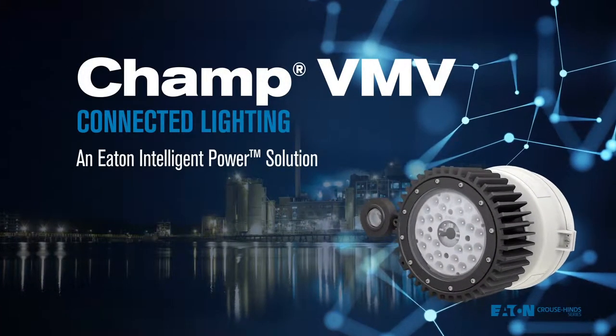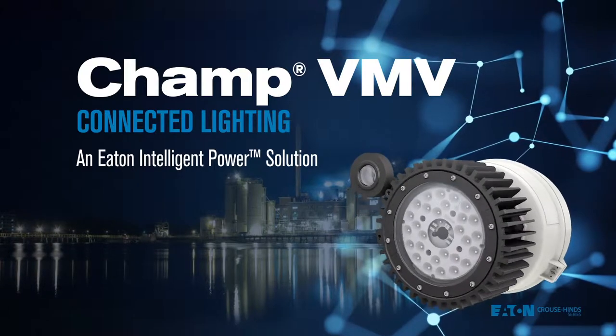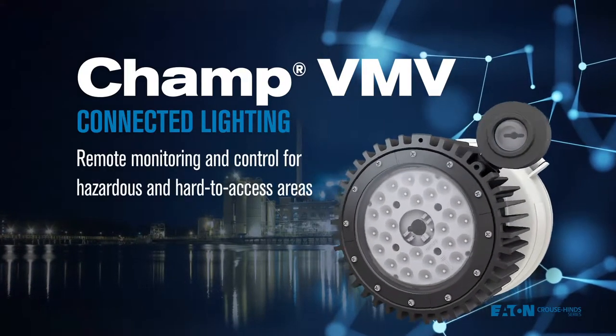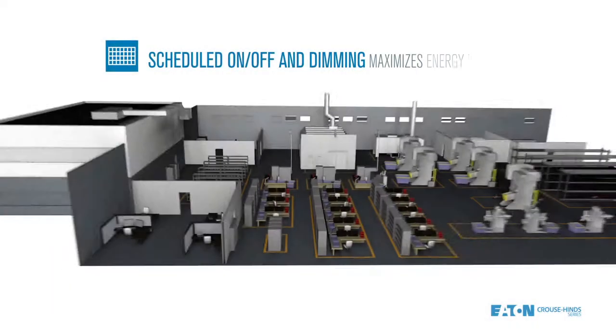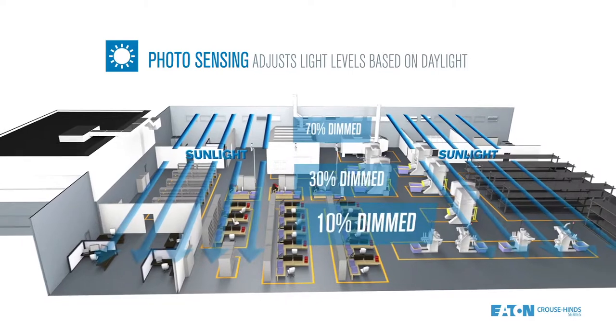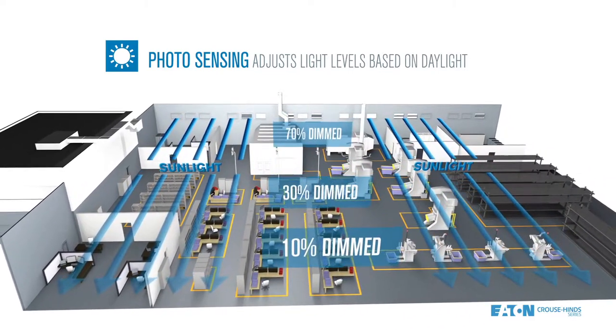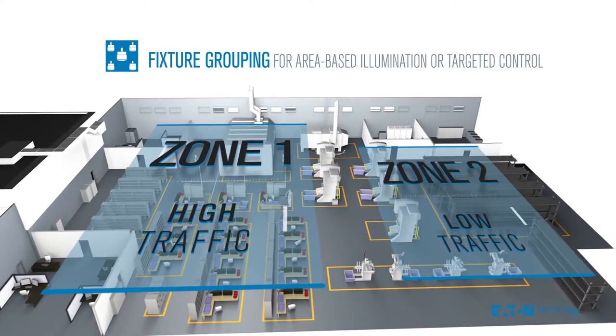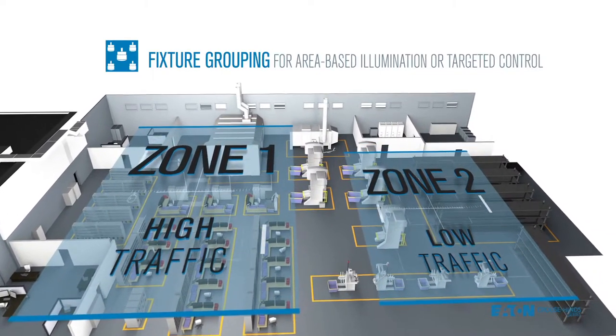Introducing CHAMP VMV Connected Lighting — an innovative solution for remotely monitoring and controlling lighting in hazardous and hard-to-reach areas. Combining Eaton Krauss Heinz advanced LED lighting fixtures with leading-edge communication and sensing technologies, CHAMP VMV allows you to provide optimal light levels while minimizing energy use and runtime.